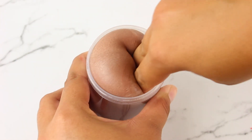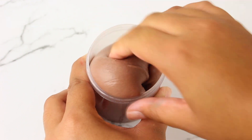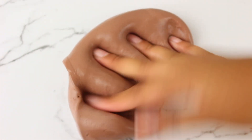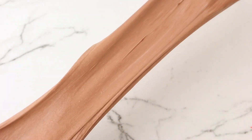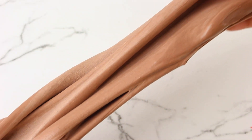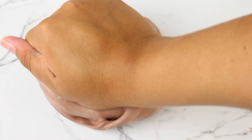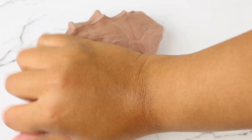This next slime is called brownie batter mousse and it's scented like brownie batter — it smells so good. It has a really nice airy mousse-like texture; it's a clay slime mixed with a cloud cream. It also comes with a cute little chocolate charm. It's so holdable, has really nice bubbles, and it's just a really nice slime.